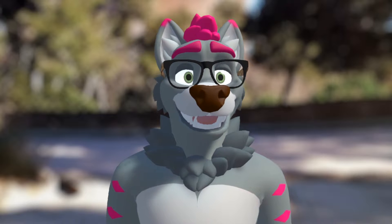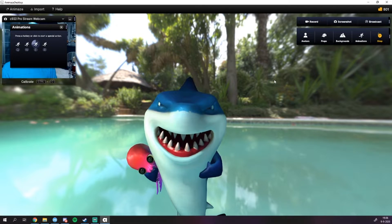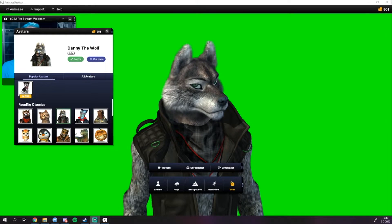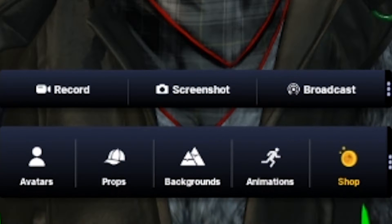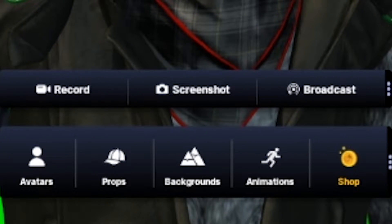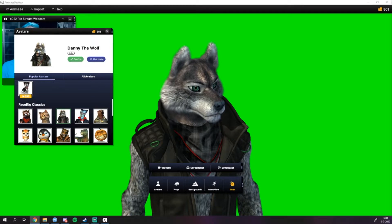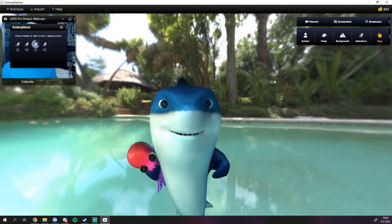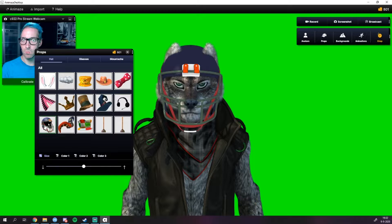The program itself is very minimal and cleanly set up. With FaceRig, even in the default UI mode, you had a ton of buttons, but in Animaze they brought it back to only eight big buttons on screen. By default these buttons are centered over the avatar, but you can move them freely wherever you want. You have buttons to record, take a screenshot, and broadcast, and below that buttons to change your avatar, add props, change the background, and use animations. Some avatars come with built-in animations you can trigger via hotkey, ranging from a simple wave to an actual dance — though not all avatars have all animations. The last button is for the shop, which we'll get to later.